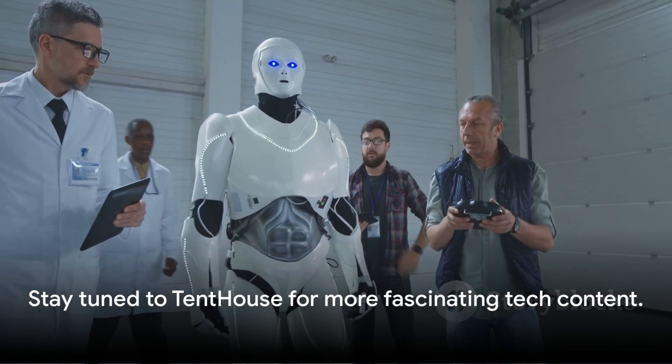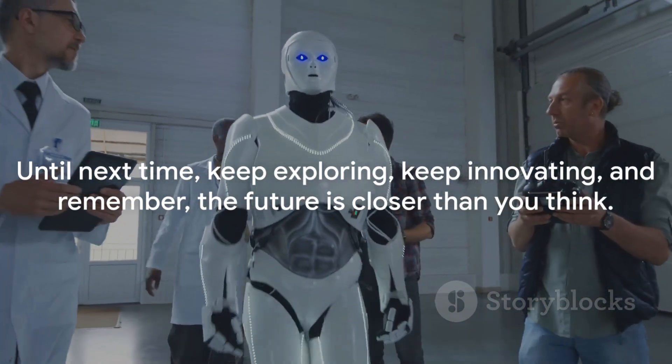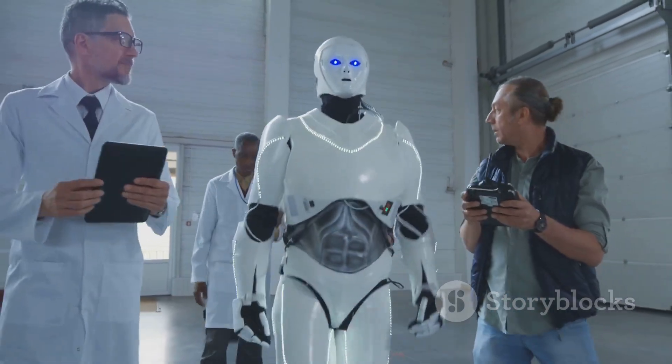Stay tuned to Tenthouse for more fascinating tech content. Until next time, keep exploring, keep innovating, and remember — the future is closer than you think.